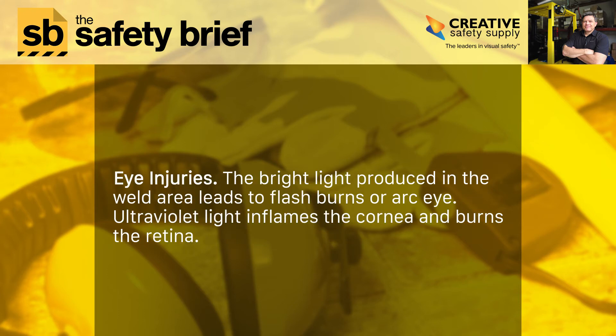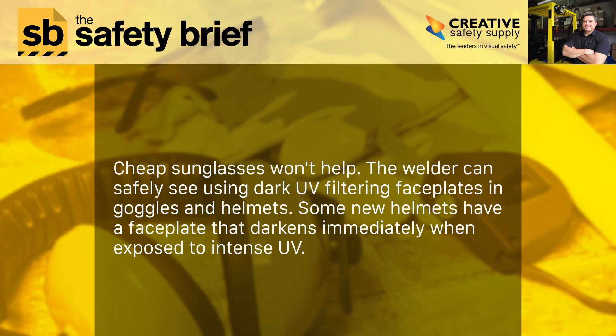Eye injuries: the bright light produced in the weld area leads to flash burns or arc-eye. Ultraviolet light inflames the cornea and burns the retina. Cheap sunglasses won't help. The welder can safely see using dark UV-filtering faceplates in goggles and helmets. Some new helmets have a faceplate that darkens immediately when exposed to intense UV.